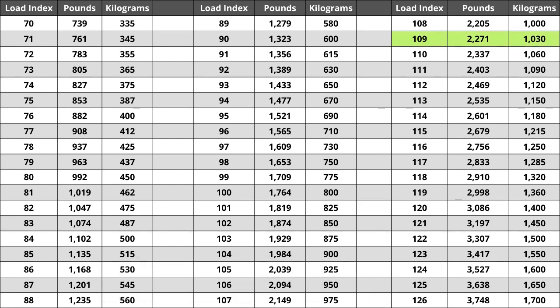So make sure you pay attention to this when buying your set. For the tire we are looking at today, the load index of 109 represents a weight capacity of 2,271 pounds — or 1,030 kilograms for those using the metric system.